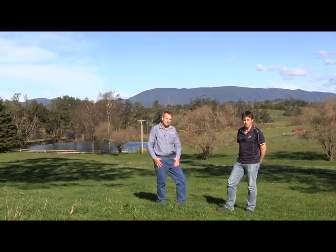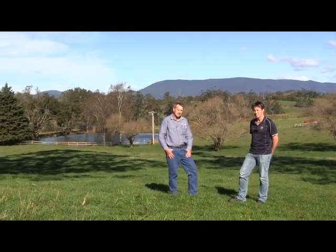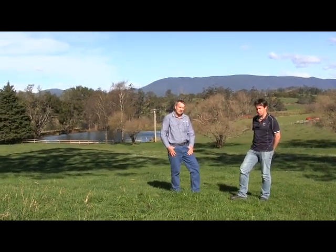G'day, Darren Green here, Stormwater Officer with NRM North. I'm up here today at Scottsdale to take a look at a great example of water-sensitive urban design in action.